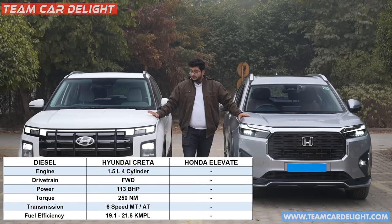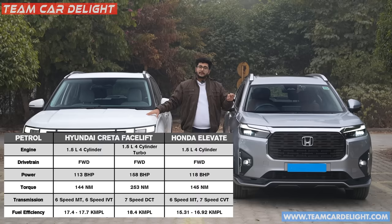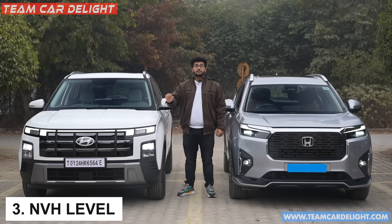The next important thing you get in the Creta is the diesel engine option, available with both manual and automatic gearbox. Also, the turbo petrol engine is available here, which you don't get in the Elevate. The Elevate offers a single engine option — the 1.5L naturally aspirated petrol engine with manual and automatic gearbox, which is also available in the Creta. So with the Creta, you get more engine options, more choice, and more transmission options.